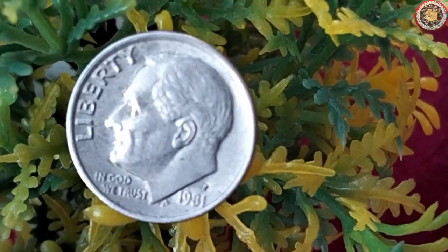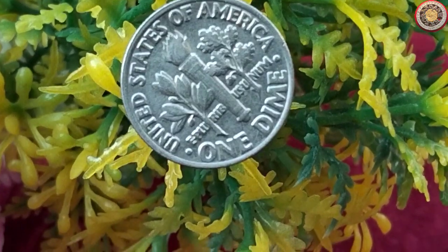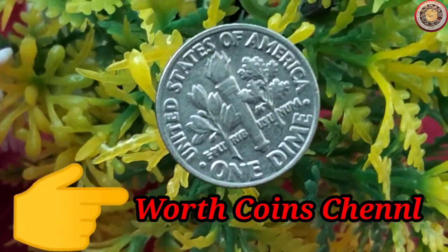And that's a wrap for today's episode. If you enjoyed this video, don't forget to like and subscribe to our channel for more exciting coin-related content.